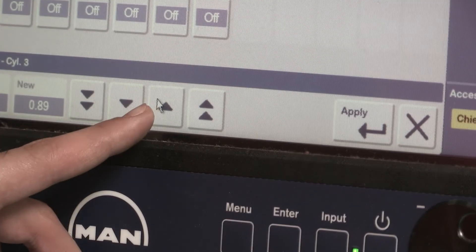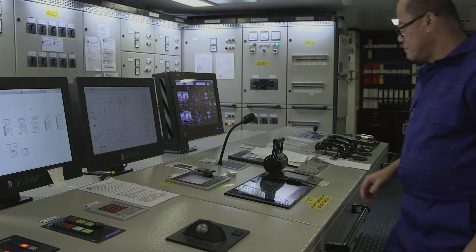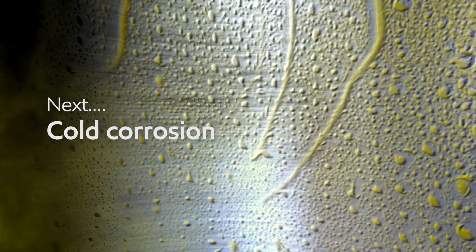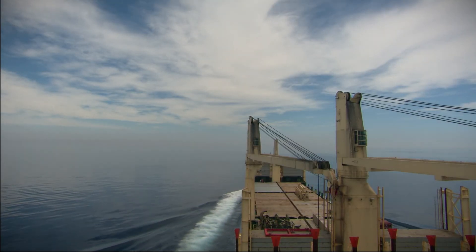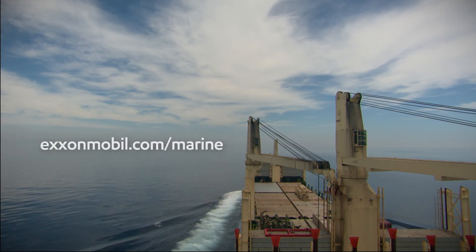In this second program in the series, we have seen how thinking that the safe option for an engine is to over-lubricate, when in fact it can be just as damaging as under-lubricating. Use the technology provided, follow the advice, set the correct feed rate, and then you can have peace of mind. In the next program, Cold Corrosion, we'll look at the causes and what measures can be used to combat the condition. For further information and guidance on the subjects mentioned in this video, visit the website at exxonmobil.com/marine.